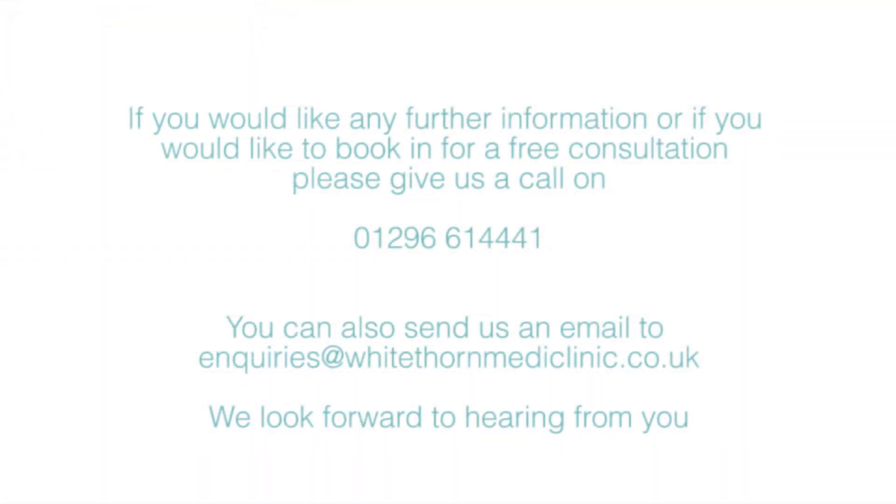If you want any more information on any of the treatments available at White Thornfields Mediclinic, please visit our website or call us for a free consultation on 01296 614441.